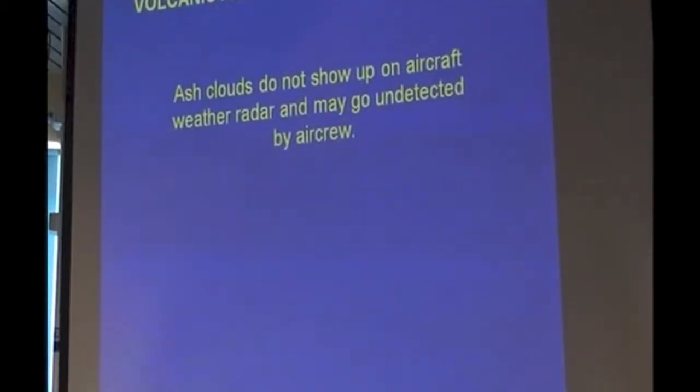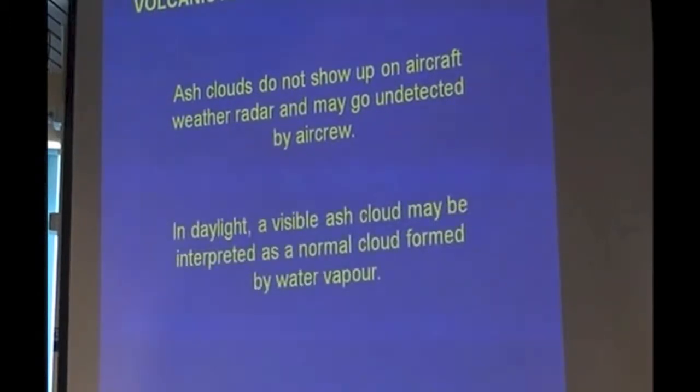Ash clouds can't be detected by weather radar. So as you fly along comfortably at 30,000 feet in a jet, the pilot looking at the weather radar hasn't got any idea that there could be ash ahead. It gets a little bit worse because in daylight it looks like a normal meteorological cloud formed by water vapour, and at night it becomes even worse — they can't see it and there's a possibility of flying into it.